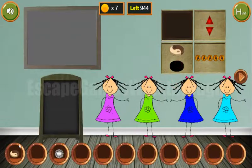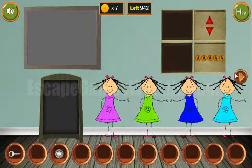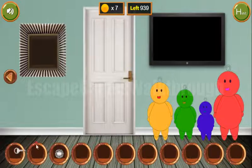Then place two union tokens here, get the key, and go further to the next room.